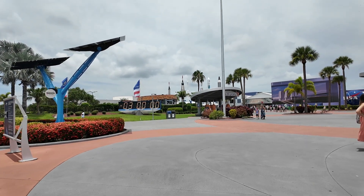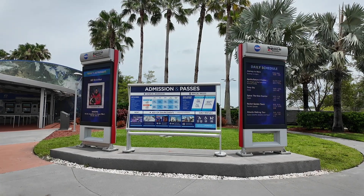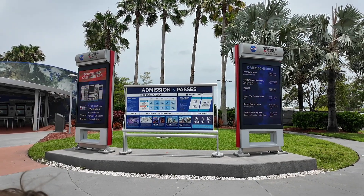I do have a separate video on the must-dos, but this video is going to focus on the kiddos. And when you first walk in, they have the daily schedule, but they'll give you a pamphlet, too.